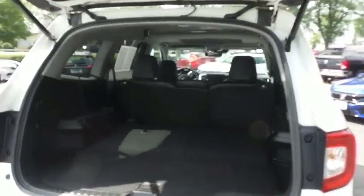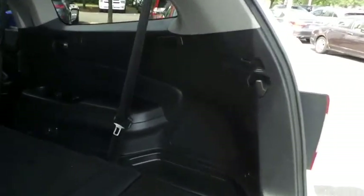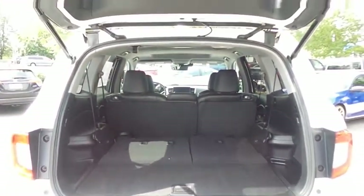This Pilot offers plenty of rear cargo space in the hatch, the rear factory subwoofer, and the power liftgate closes with the push of a button.